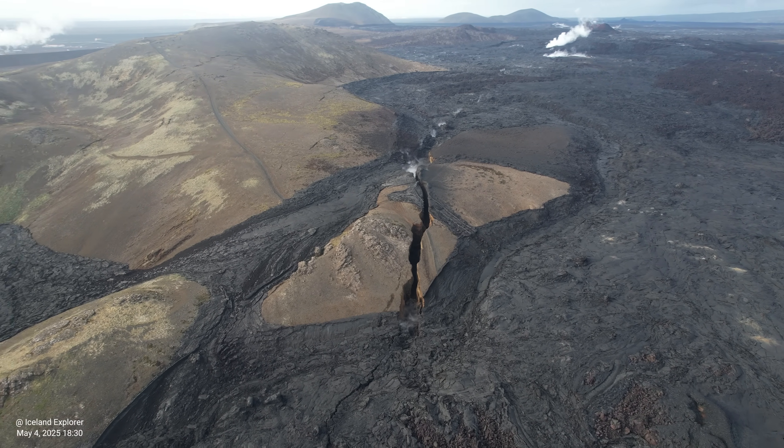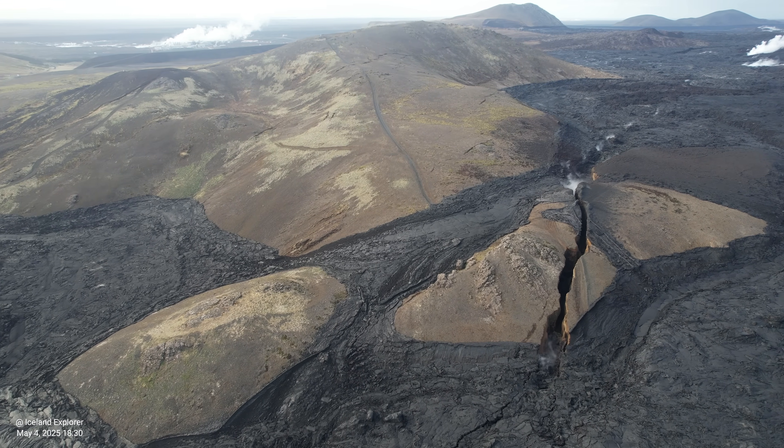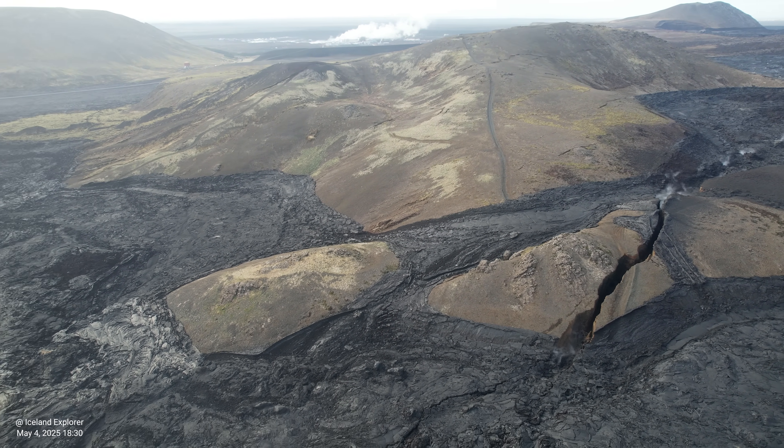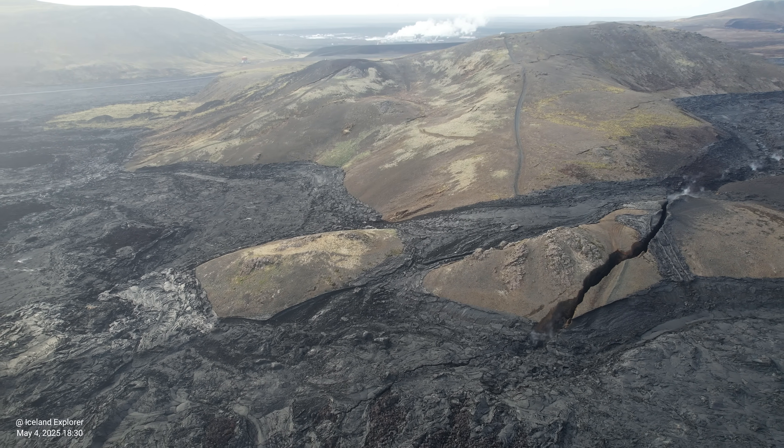As you know, the last eruption lasted only six hours. It was on April 1st. I was on the island of Madeira, and by the time I came to Iceland the next day, the eruption was already over.